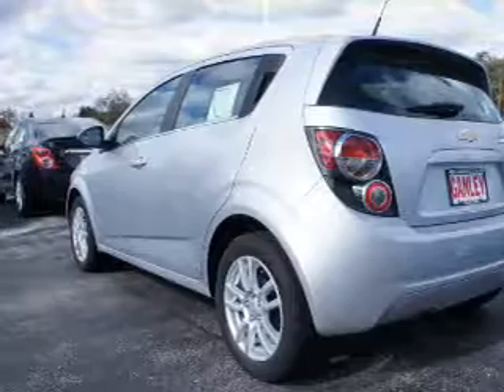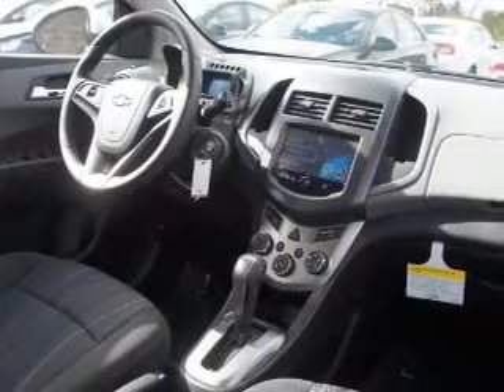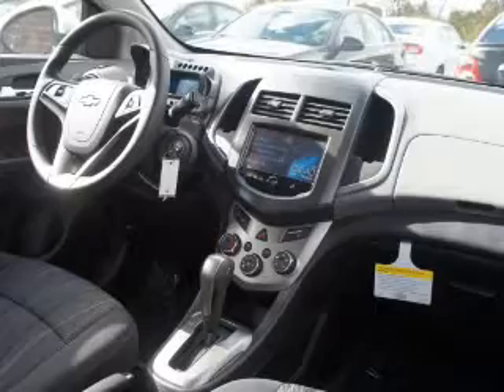steering wheel controls, a premium sound system, alloy rims, a spoiler,